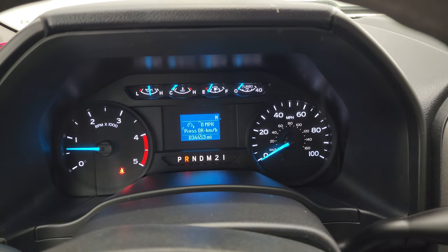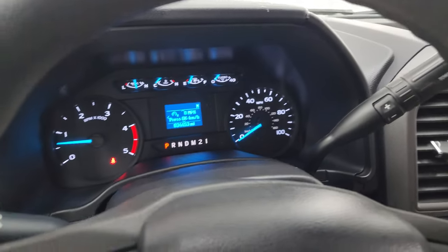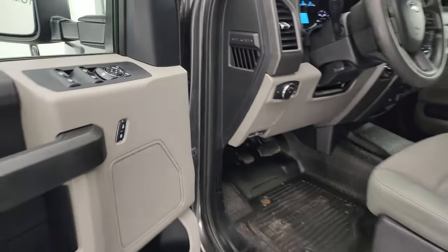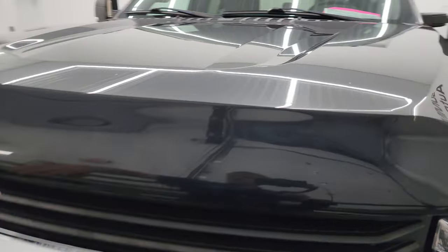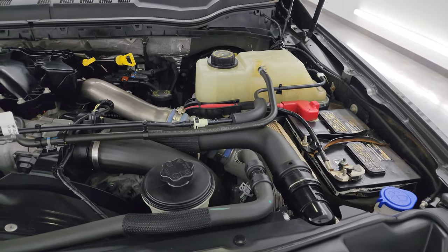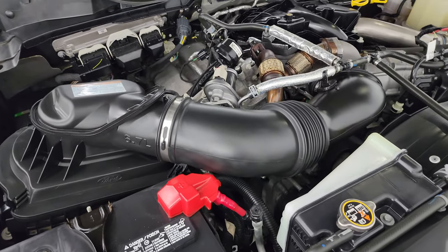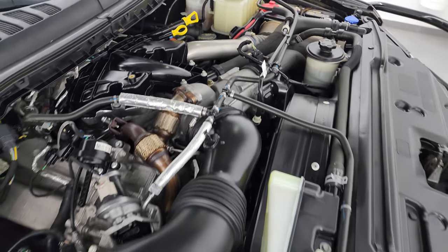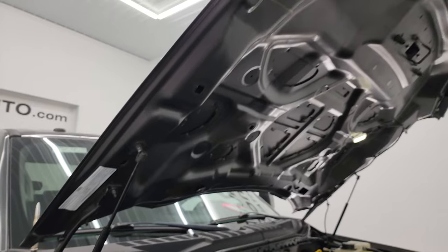It starts right up — no check engine lights or anything like that. There is your backup camera working nicely. Under the hood, we have the 6.7 liter Power Stroke diesel engine. The engine bay is very clean and it runs very smooth. Once again, this truck has been fully safety inspected, has a fresh oil and filter change, all fluids have been checked and topped off, and it is 100% ready to go. There is the emissions sticker, and the shocks are doing a great job holding that hood up.